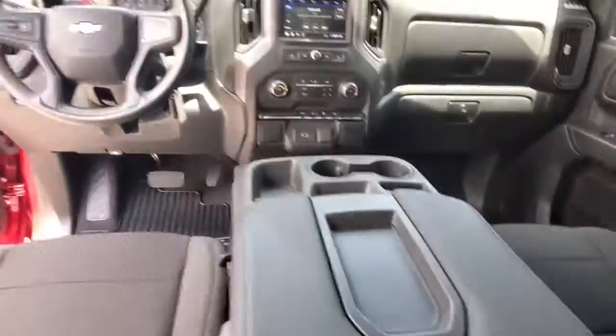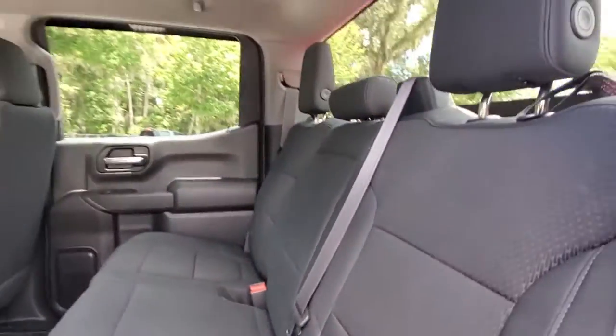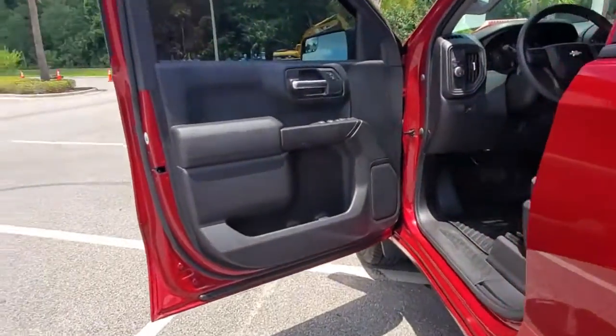Stability control, rear wheel drive, pass-through rear seat, split bench seat. Everyone loves the strong silent type. Make a date with the Silverado 1500.